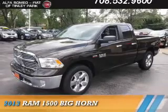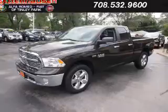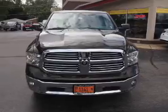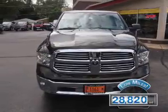Presenting the 2013 Ram 1500, powered by 4-wheel drive, a 5.7-liter 8-cylinder engine, and an automatic transmission. With fewer than 30,000 miles, this vehicle has a long road ahead.